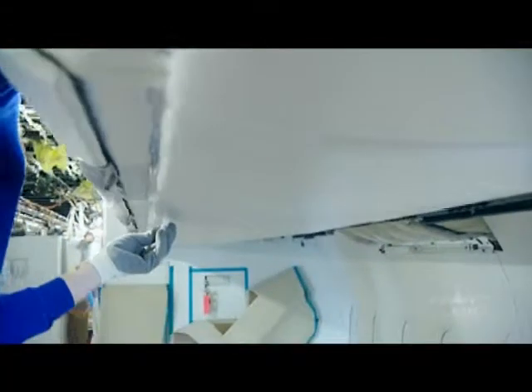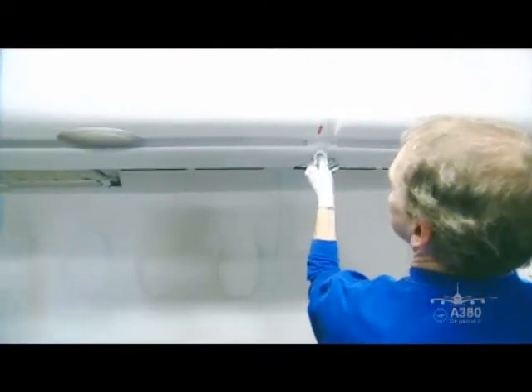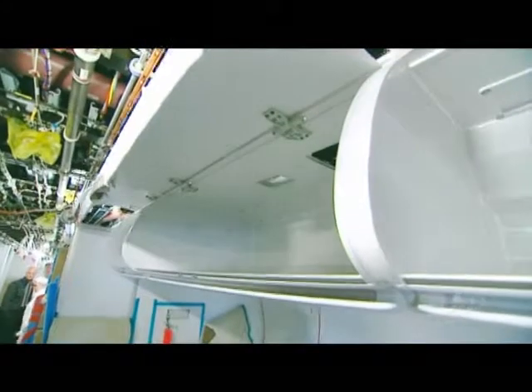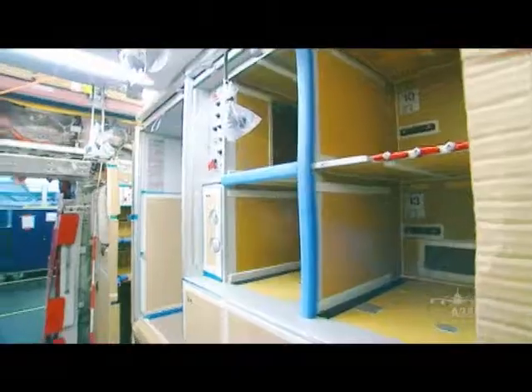Right down to the last millimetre, everything must fit, and above all, function. Tolerances of any kind are simply not tolerated. Every single component has been tailor-made for the world's biggest passenger aircraft.